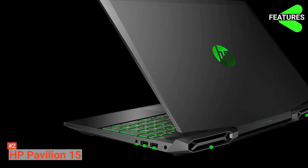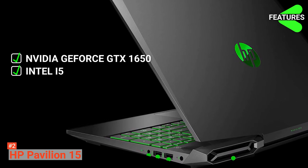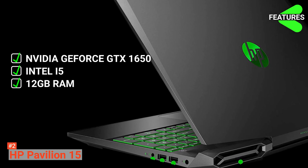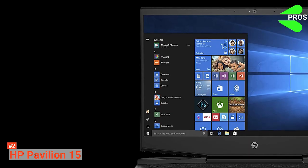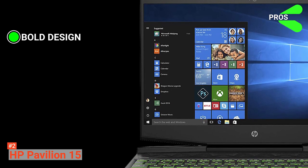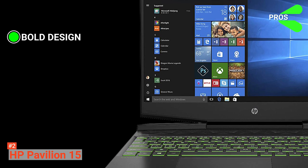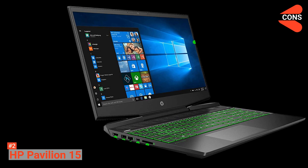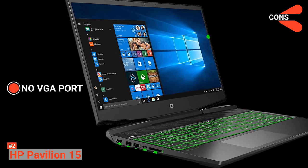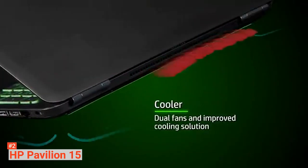HP Pavilion 15 key features are NVIDIA GeForce GTX 1650 graphics, Intel Core i5, 12GB RAM, 512GB memory, VR-ready capability, and an enhanced thermal cooling function. The pros include its bold, thin and light design with a sleek micro-edge bezel display and custom-tuned front-firing speakers, plus long uninterrupted gaming via thermal cooling. However, it doesn't come with a VGA port, though it does have an HDMI port you can use instead. With the HP Pavilion 15, you'll have an immersive gameplay experience at your fingertips.